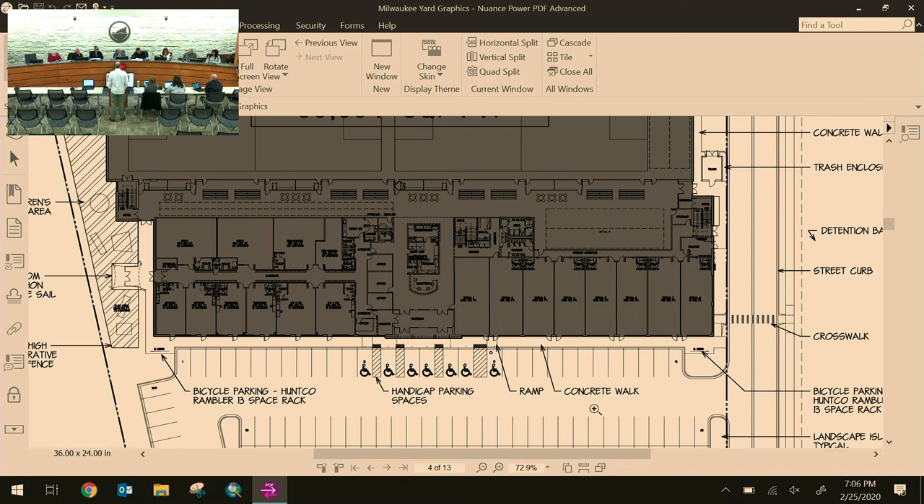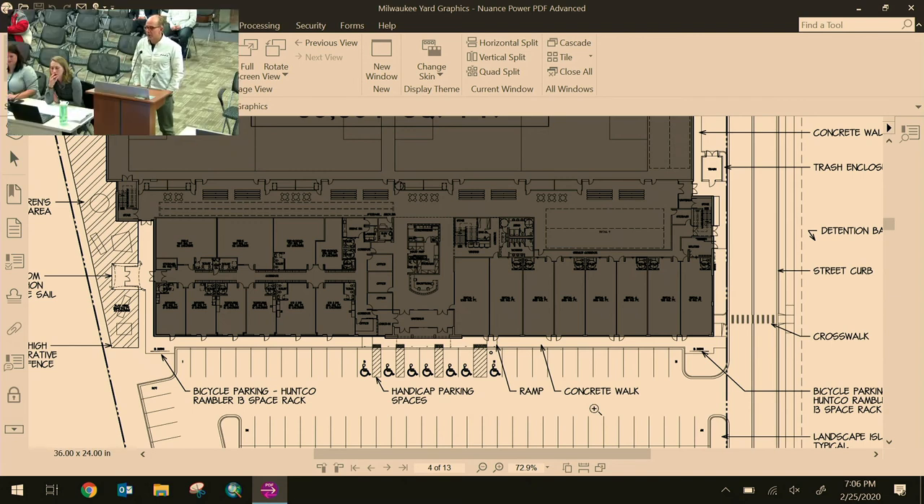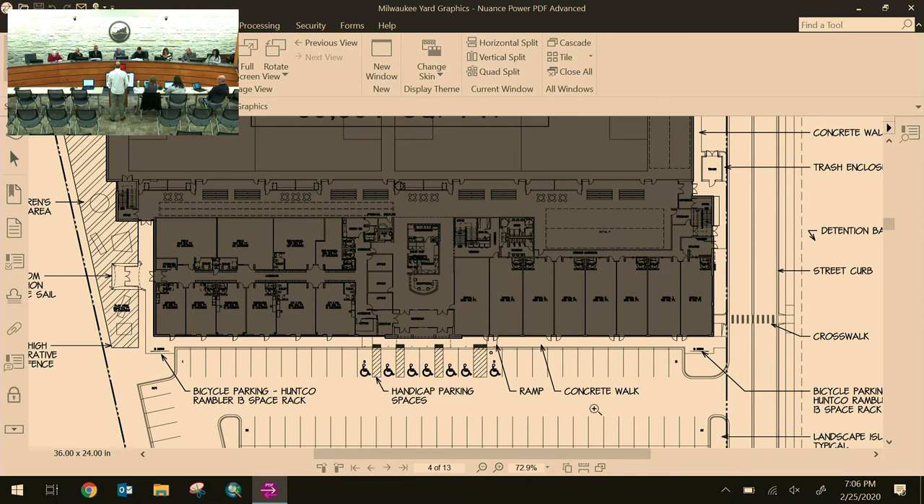A commissioner asks whether parking is sufficient, noting parents commonly attend youth sporting events. Applicant Bill Guest confirms he conducted a parking study from Naperville Yard — tracking the busiest week of the year by hour, including the overlap when prior attendees haven't left and the next group is already arriving. The study results are provided in the staff report.